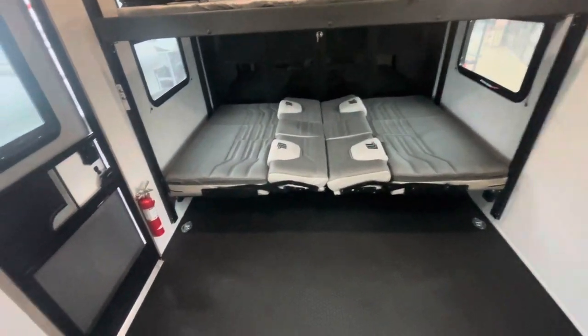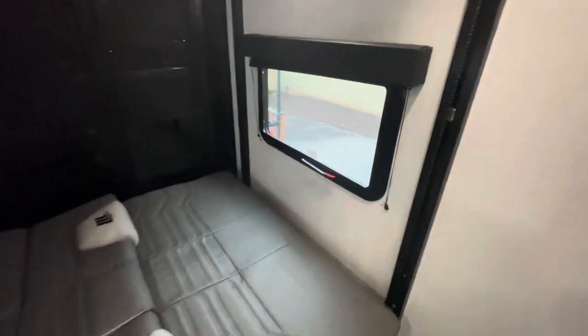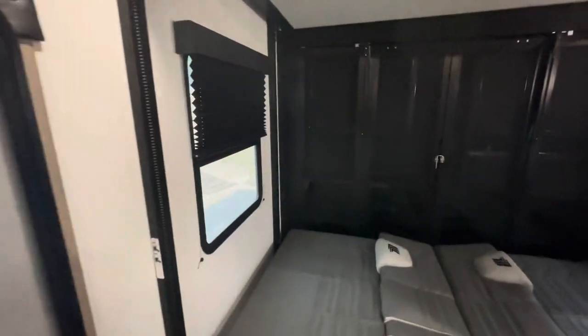You can raise them back by flipping this lever — the top bed will stop at the ceiling just like when we started. You've got lighting, fire escape windows, and shades throughout.